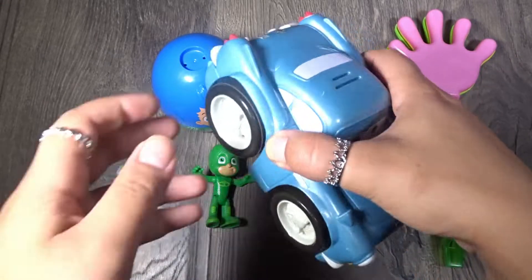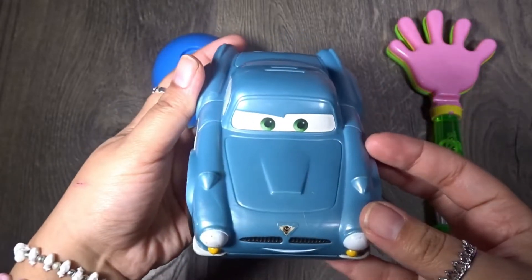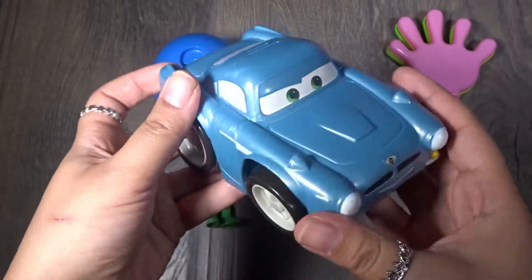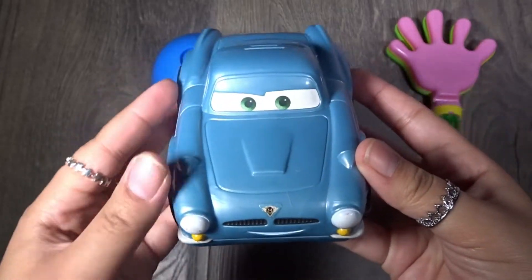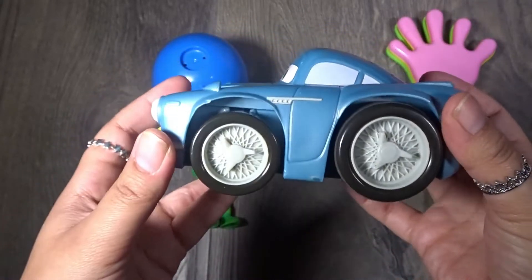Look what we have here — it's Finn McMissile from the movie Cars! Awesome, look how neat this looks. It's Finn McMissile and he's the color blue.